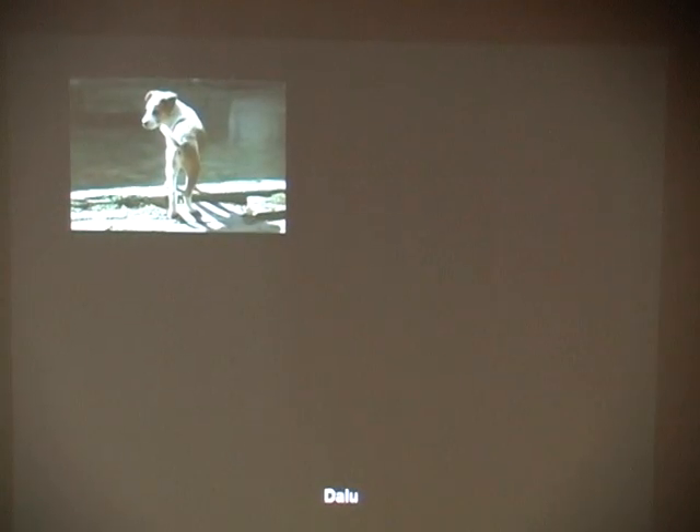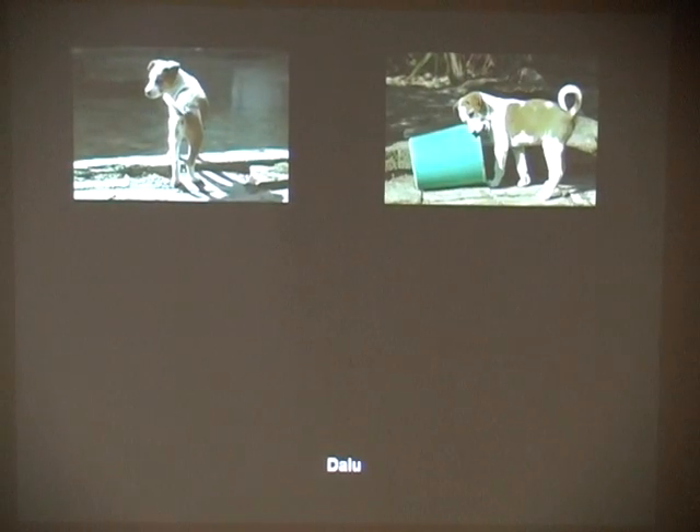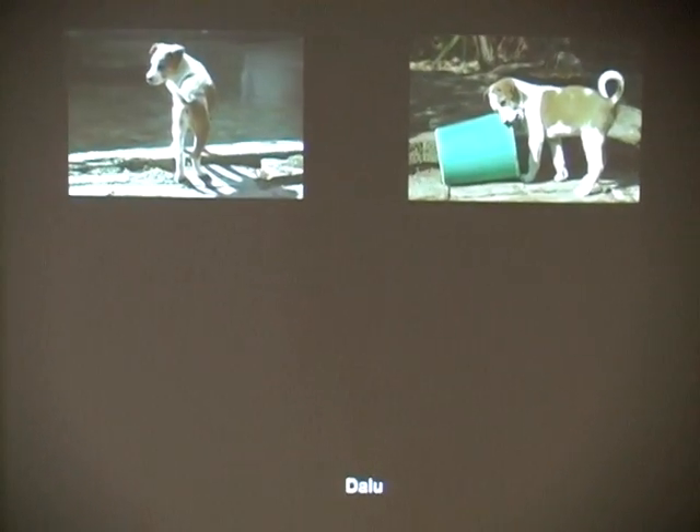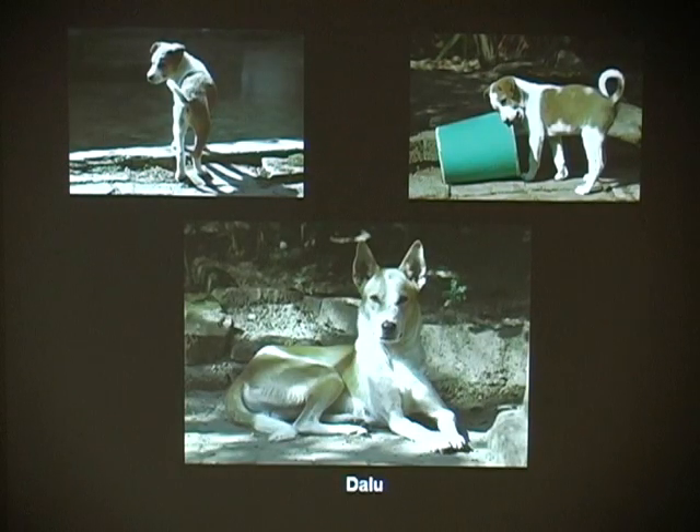And Dalu — this is a really beautiful in dog. Look at the in dog. Dalu is from Darjeeling, and was found not in Darjeeling, but found in the hinterlands.